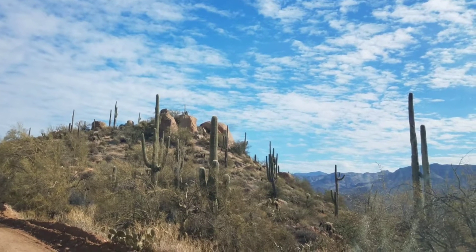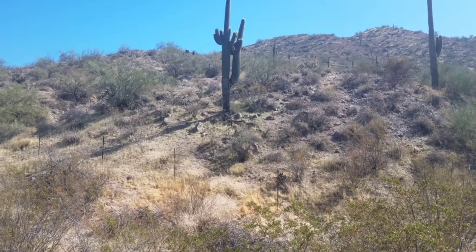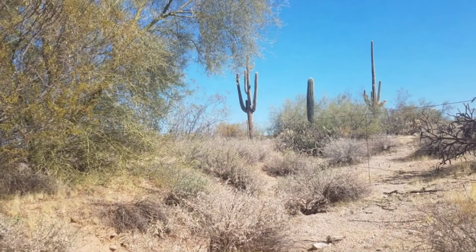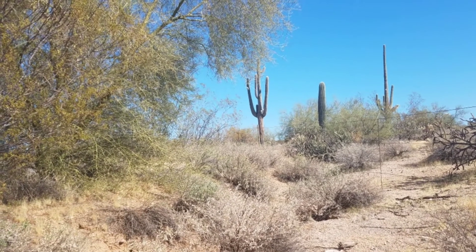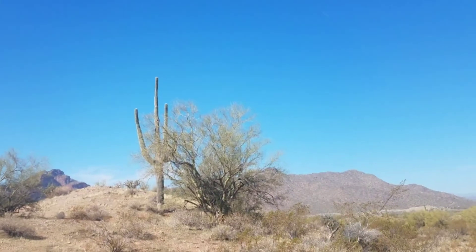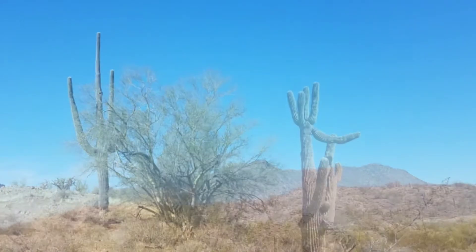I wish to point out that I'm not an expert on this particular cactus, but I've become quite curious about it over the years as I've hiked and camped in the desert and found all shapes and sizes of them around me. So I did a lot of reading, and that's where I picked up a lot of this information.